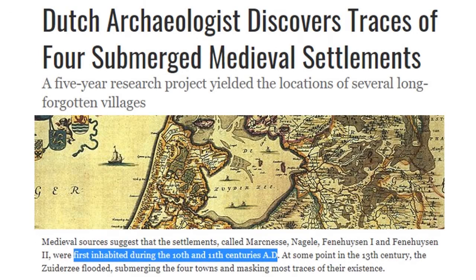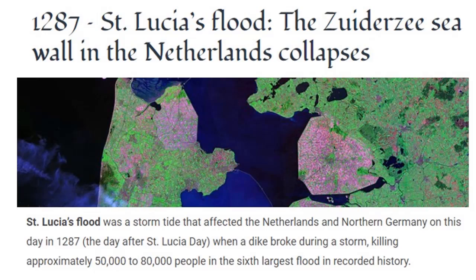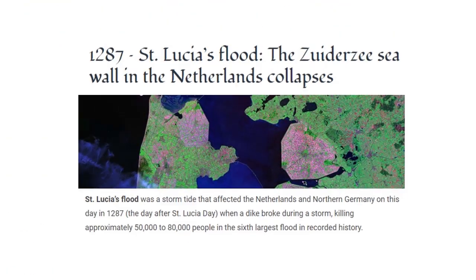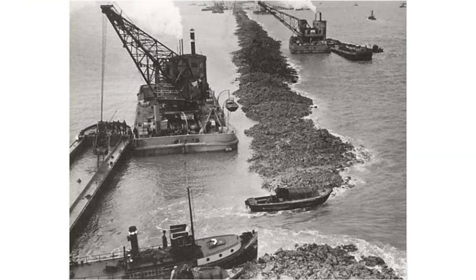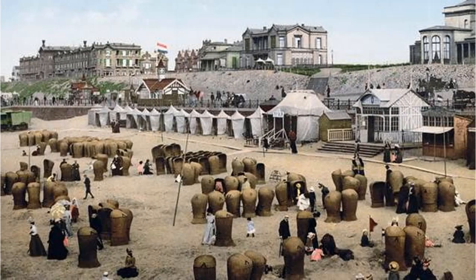Dutch archaeologists discover traces of a submerged medieval settlement from a thousand years ago. We're supposed to believe that they were able to stop the sea, and in 1287 there was a massive flood that overtopped those sea walls, burying massive amounts of colonies that were never re-inhabited for more than 700 years. And magically, one of the seven wonders of the world was completed to drain this same area, revealing submerged settlements and incredible mansions along the coast that are no longer there — during this same time period, 1891.